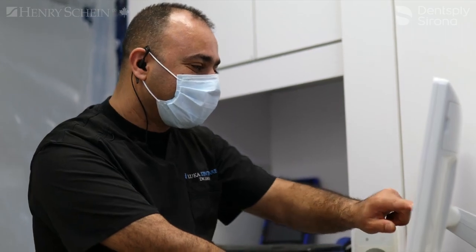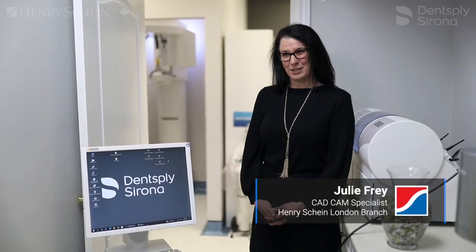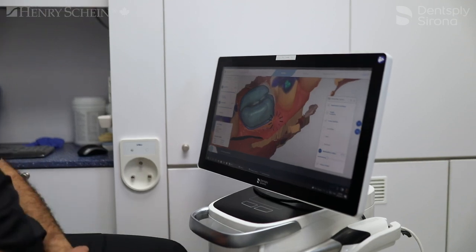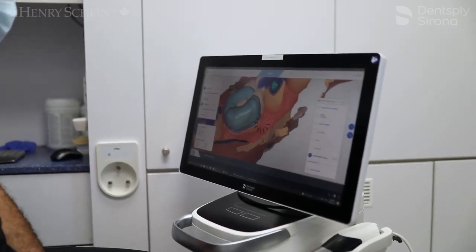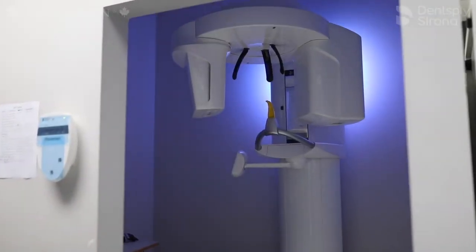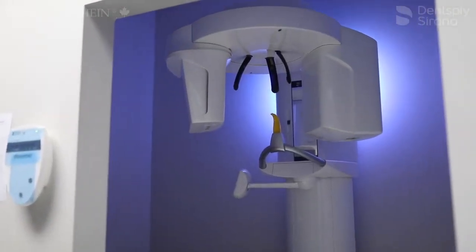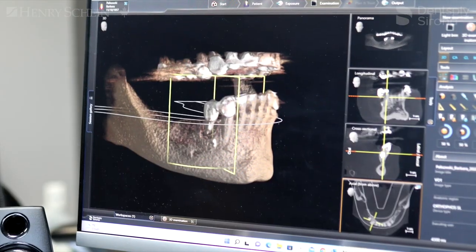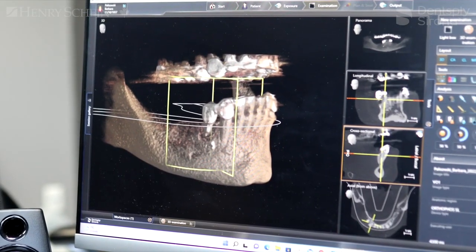I first met Dr. Luca about three or four years ago when I first started as the CAD CAM specialist for Henry Schein. Shannon introduced me to him as an existing CEREC user and right away we hit it off. I saw his passion in the space and his willingness to learn and to grow in the CAD CAM world. As he grew, we moved into a CVCT that he has now incorporated into his treatment planning. He's also moved into 3D printing and expanded into the PrimeScan as well — just seeing his passion in the space has been fantastic.